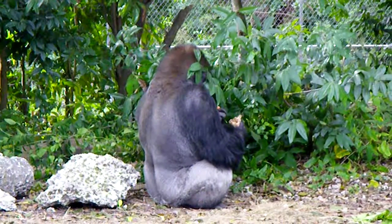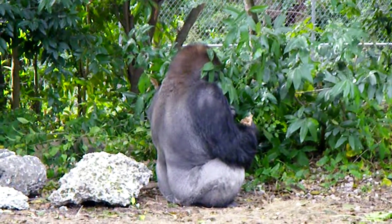You can tell that King is a western lowland, because the top of his head is completely brown in color.